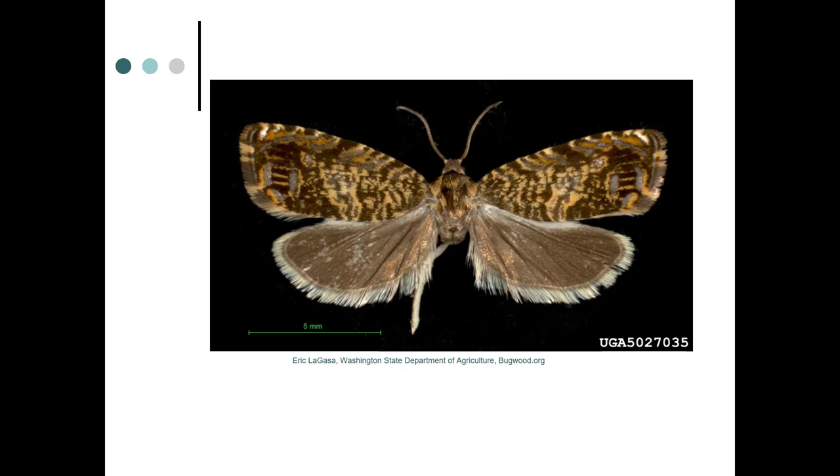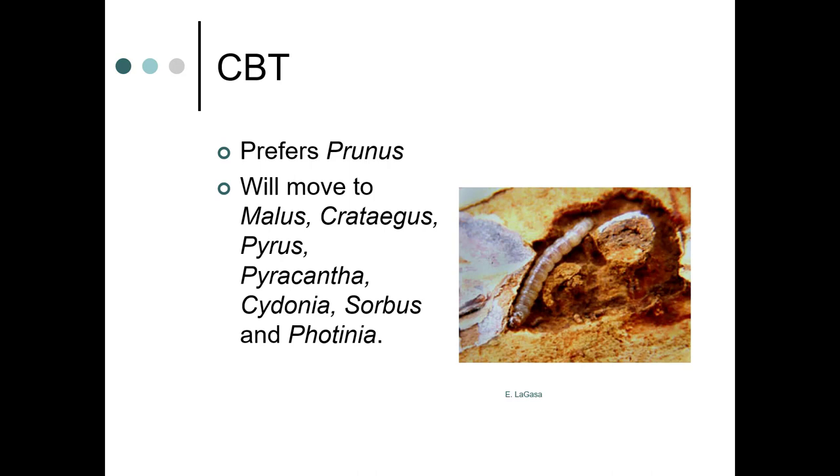Here's the adult. Cherry bark tortrix prefers Prunus, but will move on to Malus, Crataegus, Pyrus, Pyracantha, Cydonia, Sorbus, and Photinia.